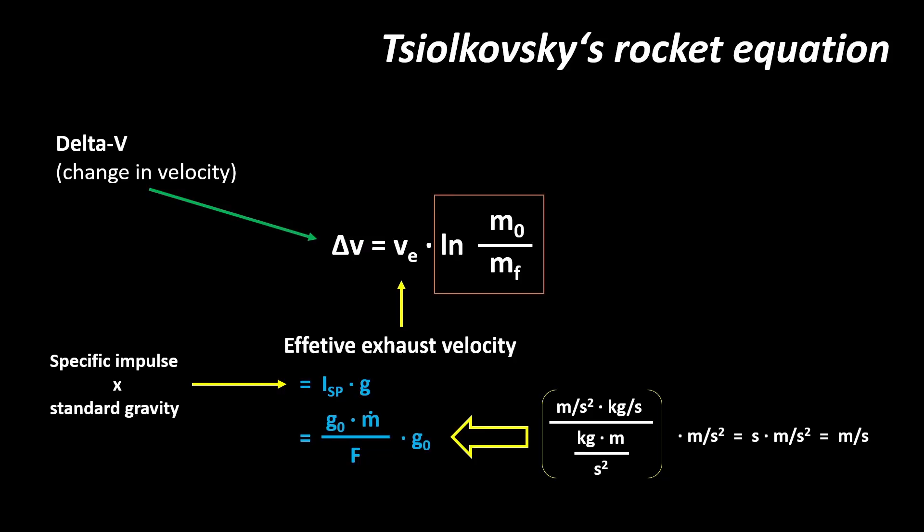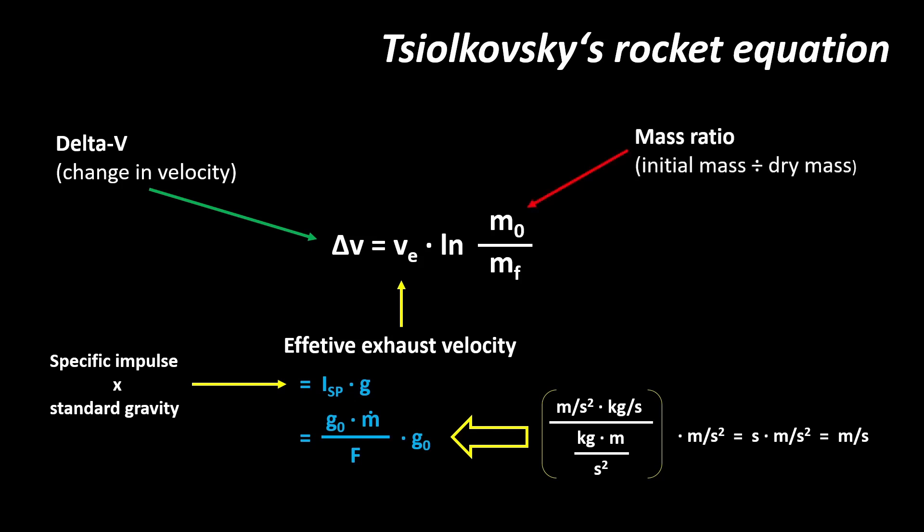The other factor in Tsiolkovsky's rocket equation is the natural logarithmic function of the vehicle's mass ratio. The mass ratio expresses the ratio between the dry weight of the rocket and the total lift-off weight including propellant. It also equals 1 minus the mass fraction, which expresses the ratio between the propellant mass and the lift-off weight of the vehicle. So the rocket equation states that delta-v equals the product of standard gravity times specific impulse, multiplied by the natural logarithmic function of wet mass over dry mass — leaving delta-v in meters per second.